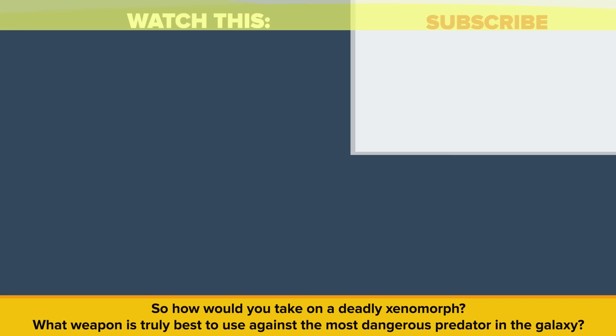So how would you take on a deadly xenomorph? What weapon is truly best to use against the most dangerous predator in the galaxy? Also, be sure to check out our other video, You vs. Spider-Man, Could You Defeat Him? Thanks for watching, and as always don't forget to like, share, and subscribe. See you next time!